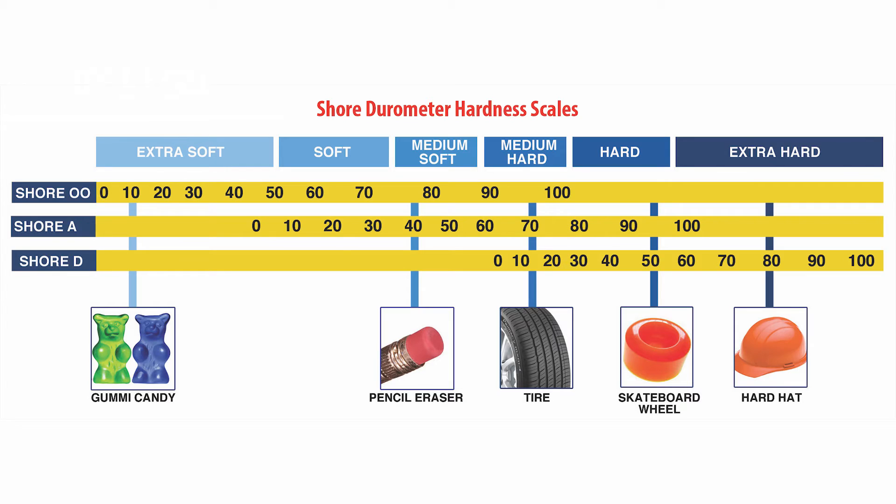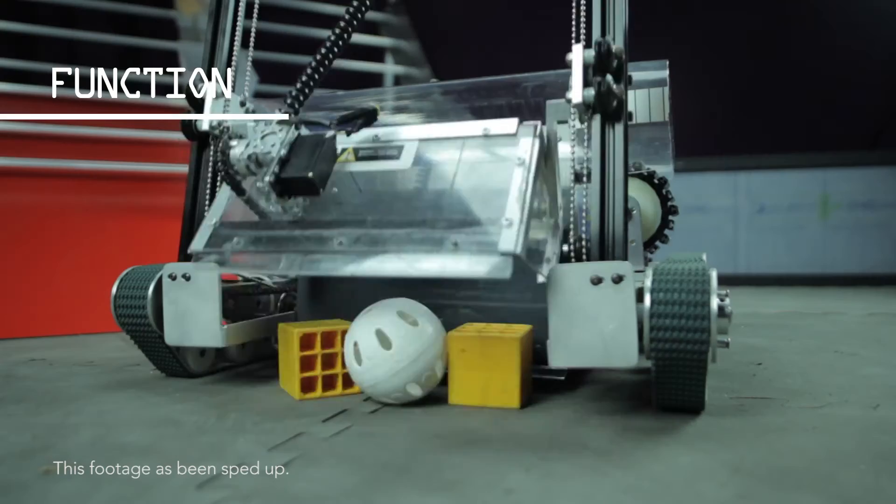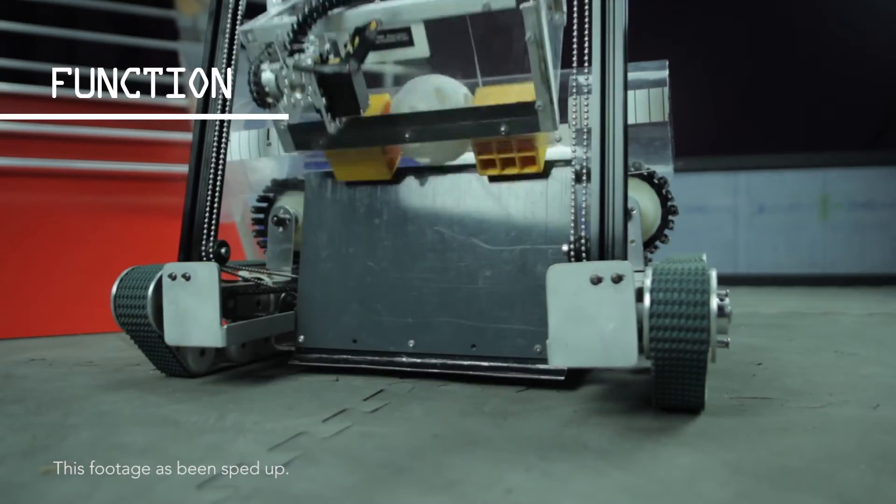We used the shore hardness scale and the friction coefficient to determine the belt material needed. Our ultimate goal is to engineer a robot that is robust, reliable, and having the software and hardware work seamlessly together.